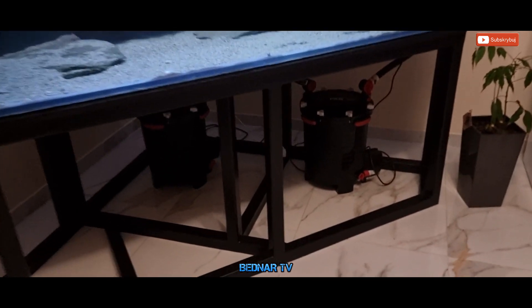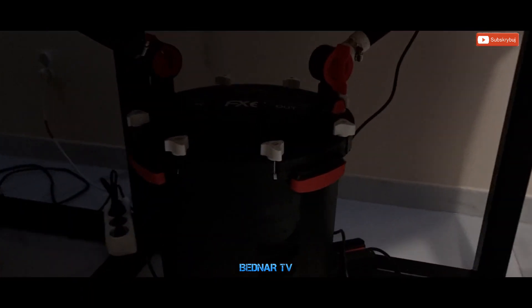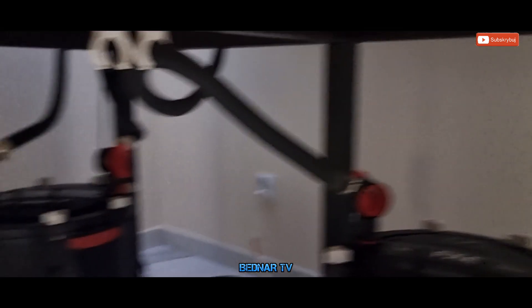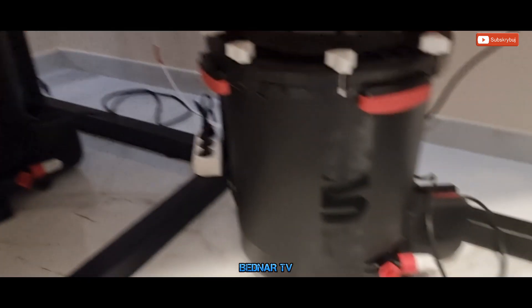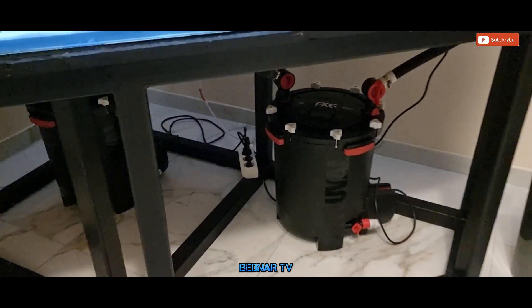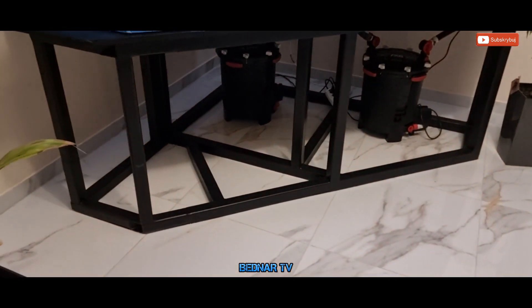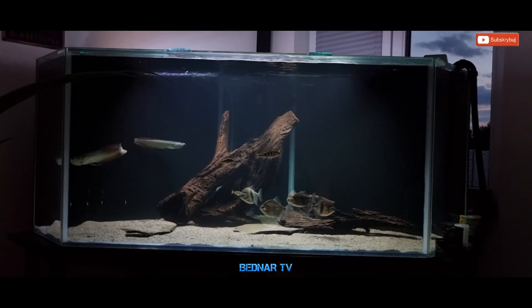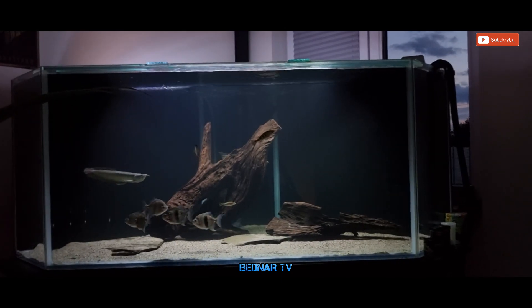Pewnie jesteście ciekawi, jaka filtracja jest tutaj zamontowana. Już Wam pokazuję – są tutaj dwa kubły Fluval FX6. Zobaczymy jak będą się tutaj sprawować. Ogólnie w salonie mamy teraz 2347 litrów. Rybki, jak widzicie, czują się świetnie w takim zbiorniku. Tak się prezentuje nasz drugi zbiornik w salonie.